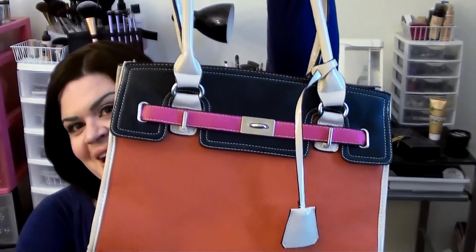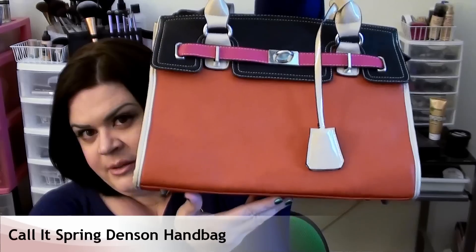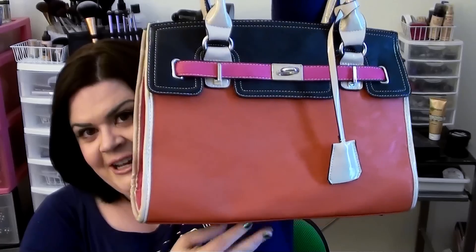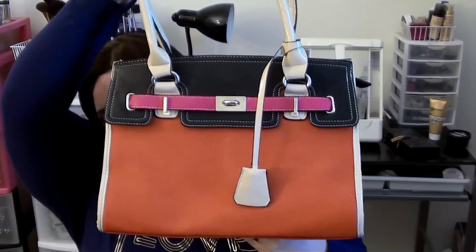My next favorite is a purse available at JCPenney — it's the Call It Spring bag, and I believe it's about $40. It's got bright orange on the front, a little bit of pink and black, nude trim on the bag, nude handles, and that bright pink on the side as well. One thing I really love is that the handles are big enough to carry in the crook of your arm or up on your shoulder, which is great if you have thicker arms like I do. I like having that option.